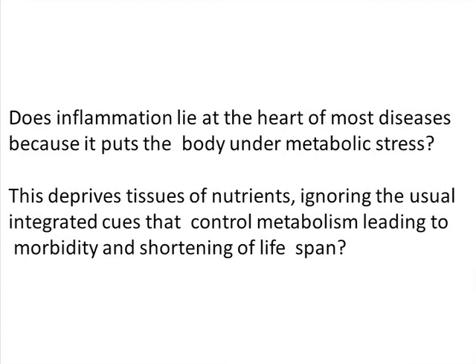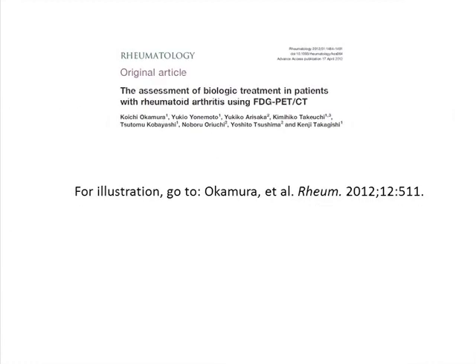It's intriguing that inflammation is at the heart of most diseases — you see inflammation everywhere. It's probably because they're all metabolic diseases, putting the body under metabolic stress. Inflammation deprives tissue of nutrients and ignores the usual cues. An inflamed rheumatoid joint ignores all those cues and starts burning aggressively — just like a tumour in many ways. That gives rise to morbidity and shortening of lifespan. And as I said at the very start, it's no wonder that we can image rheumatoid joints with 2-deoxyglucose — here is a rheumatoid patient lighting up with 2-DG.